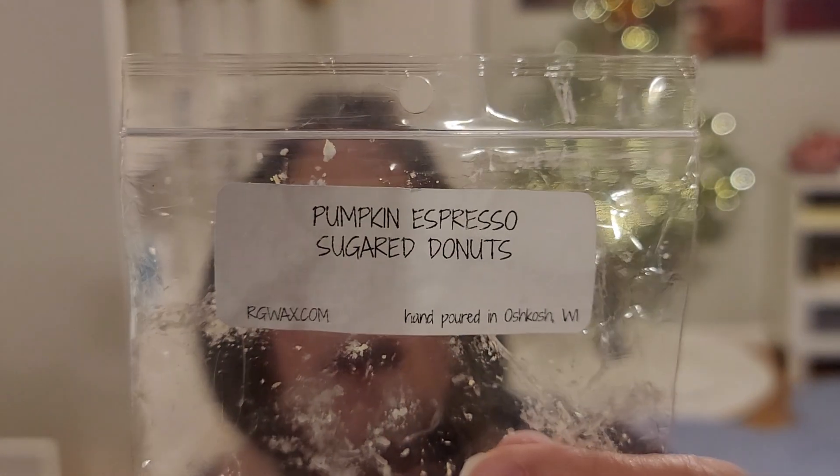Last to wrap it up — Pumpkin Espresso Sugar Donuts. I think this was a sample or in that sampler. This was nice, but I almost get a skunk smell from it — I don't know if it's just the combination. Warm, it was very, very spicy. I would not purchase this one unless you like a lot of spice.